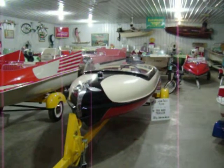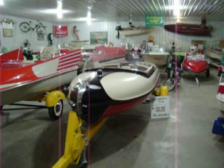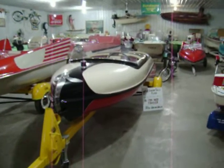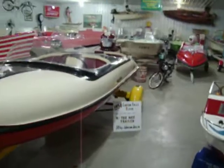This is a 1956 Larson Falls Flyer, made in Little Falls, Minnesota. It's got a teeny trailer, and like most of them, it's got a Johnson Javelin motor. They used a lot of Johnsons on it because that's the country it was from, I guess.